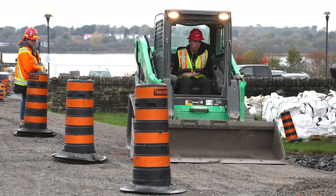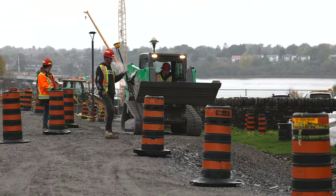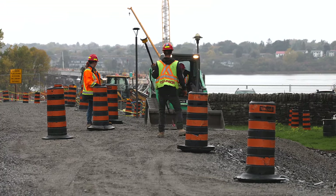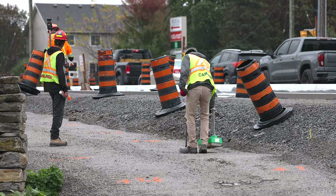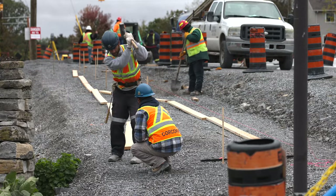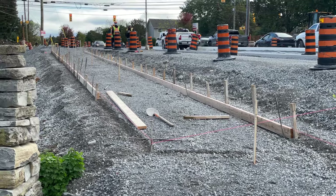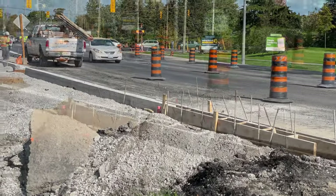After some preparatory work by that versatile little skid steer and an objective density measurement, the concrete specialist from Sousa moved in to prepare specialty curbing — here on the sidewalk, and in some places on Highway 15.